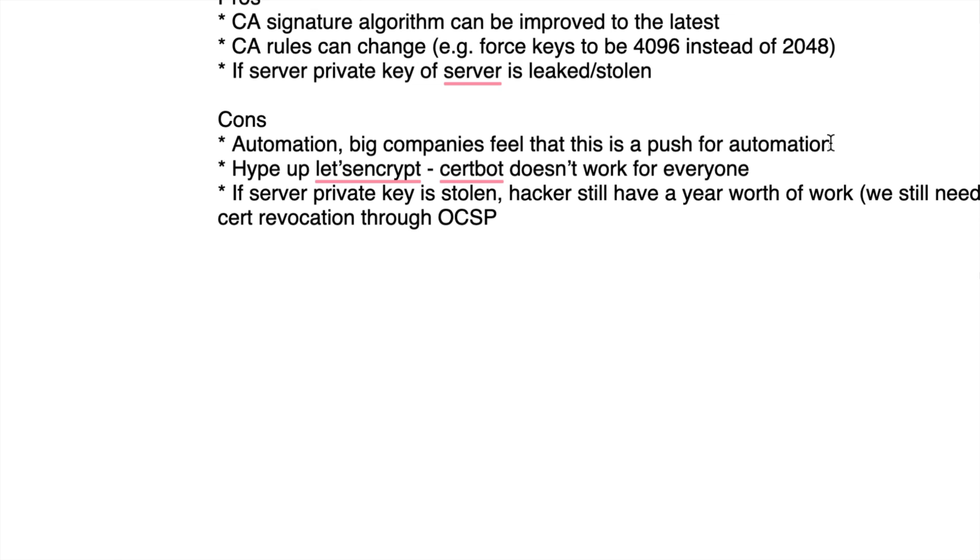Some comments say this is just a push to hype up Let's Encrypt and Certbot and create more work out of nothing. I'm not sure I agree, but it's one opinion — that they're forcing you to use Let's Encrypt or hyping up Certbot and automation tools. Some would rather just have a three- or four-year certificate with maximum security and not worry about it.